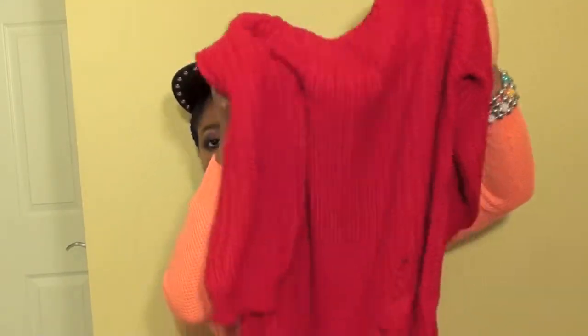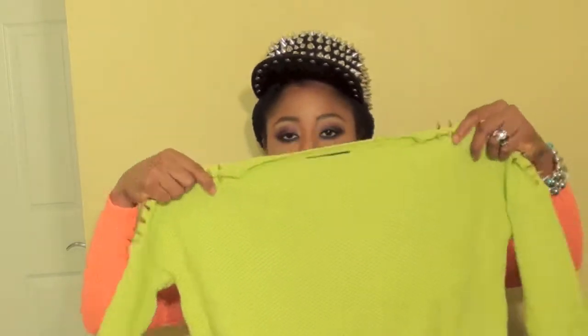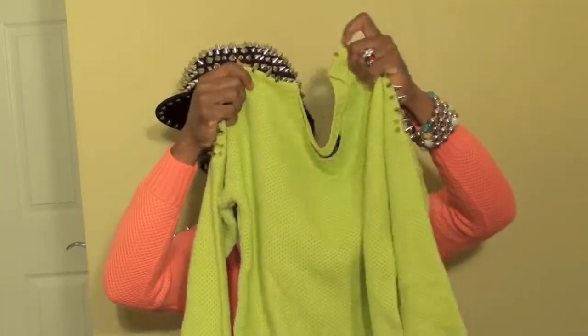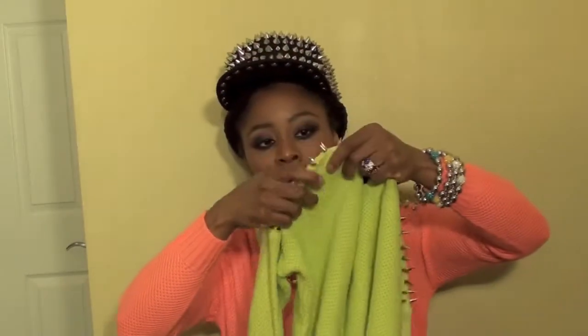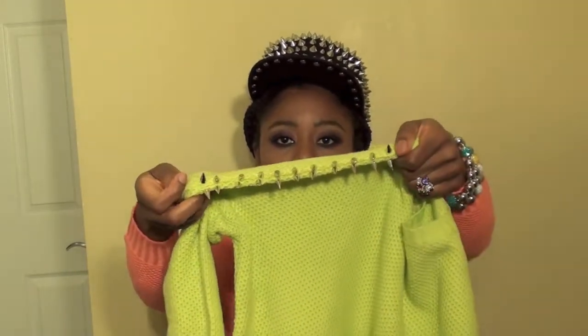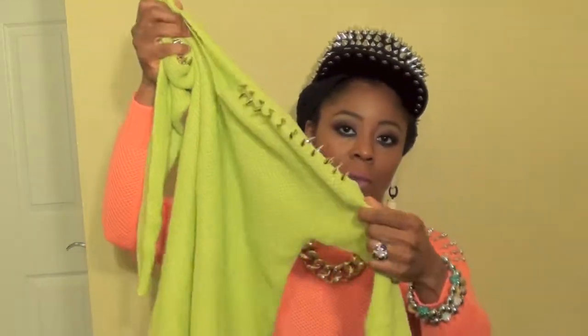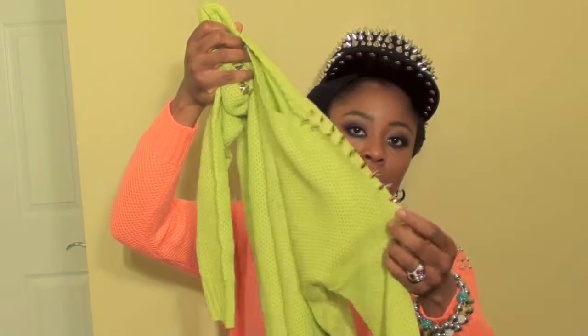The next item I'm going to show you guys is this sweater. It's like a lime green sweater and it has spikes on the shoulders right there, and on this shoulder also there are spikes.